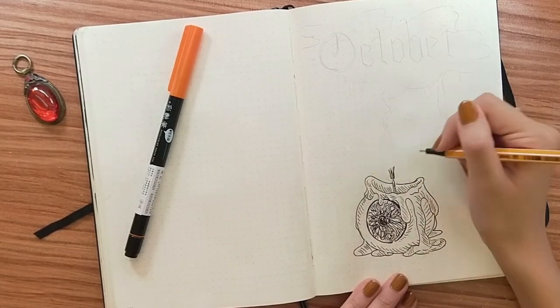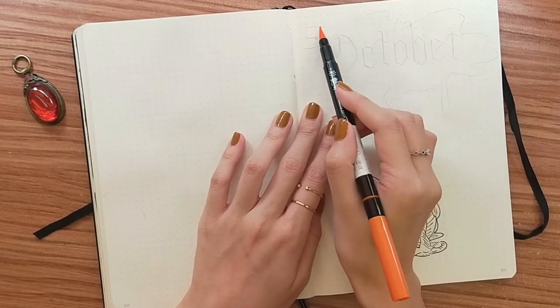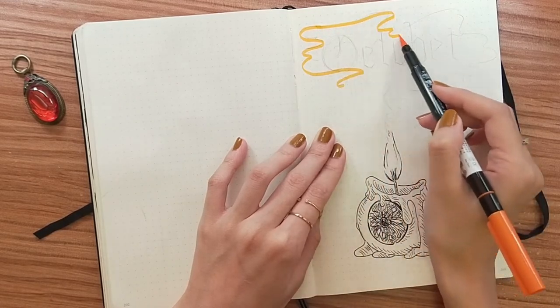I got a lot of inspiration from Pinterest and I'll make sure to link those pictures that inspired me down below, so be sure to check them out.